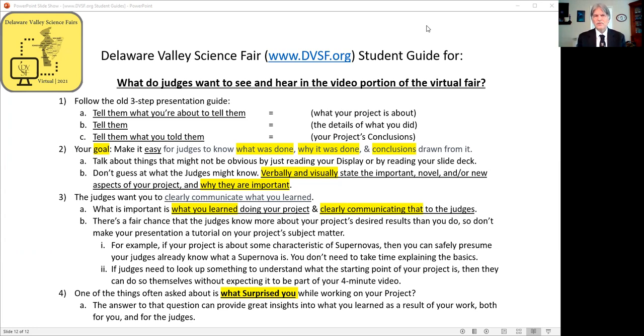The topic of this video is: what do judges want to see and hear in the video portion of a virtual fair?